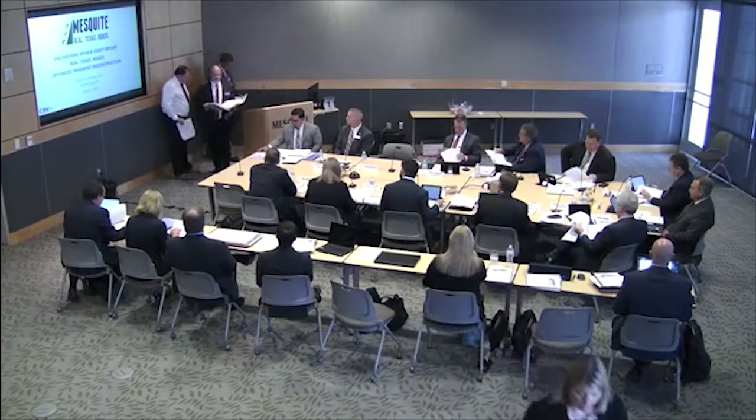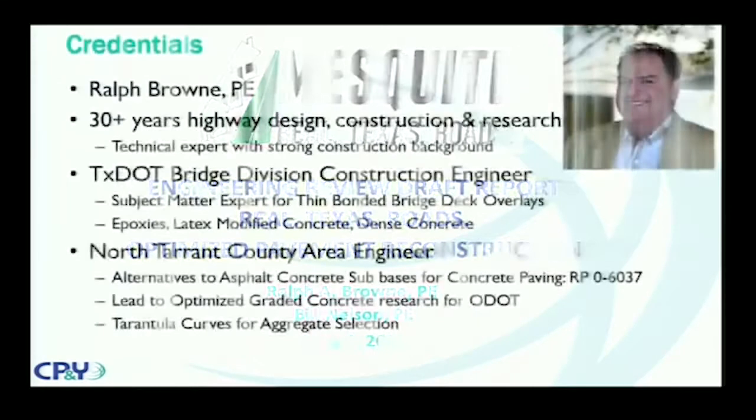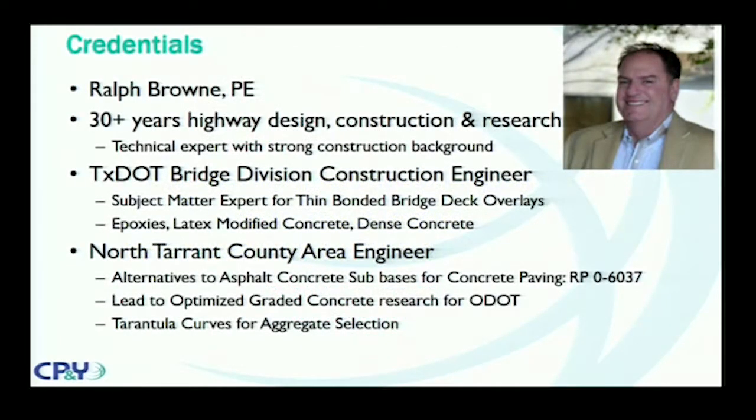Good evening, ladies and gentlemen. My name is Bill Nelson. As Matt said, they were directed to bring in a firm with some expertise in pavement design and analysis. City staff has asked us to give you a little bit of our backgrounds. Neither Ralph nor I is comfortable talking about ourselves, so we're going to talk about each other. To start out with, Ralph Brown — Ralph and I have worked together at TxDOT for many years, and he brought me in to CP&Y.